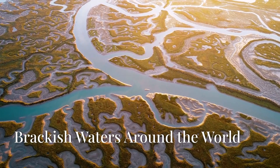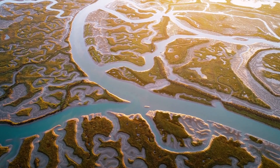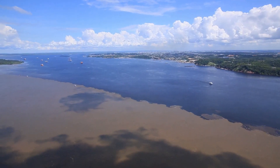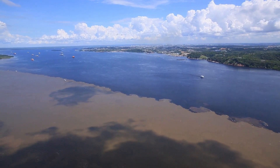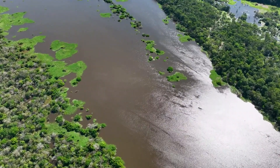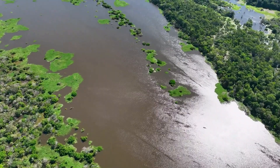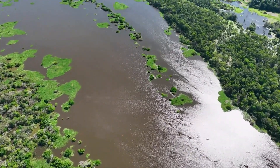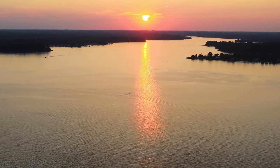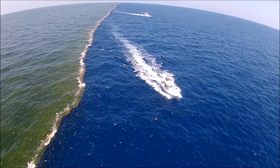Brackish waters — these remarkable transitional zones — can be found wherever rivers meet the sea. One of the most awe-inspiring examples is the Amazon River estuary in South America. The mighty Amazon, the largest river in the world by volume, forces a staggering amount of freshwater into the Atlantic Ocean, creating one of the planet's grandest estuaries. Other renowned examples include the Chesapeake Bay in the United States, where a network of rivers merges with the Atlantic, and Europe's Baltic Sea, where rivers from surrounding countries contribute to its lower salinity. These brackish water regions stand as incredible natural landmarks that demonstrate the powerful interplay of Earth's waters.